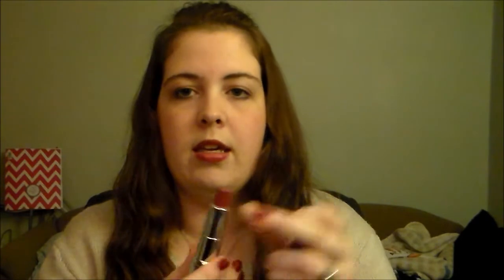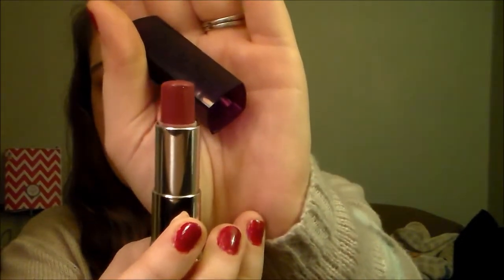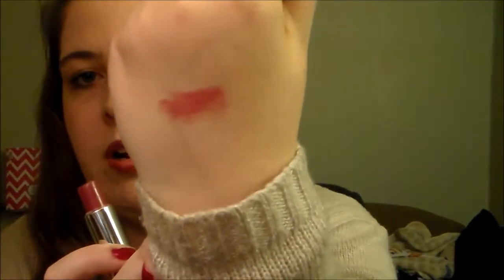The next product would be the Rimmel Moisture Renew. It's number 270 Crystal Mauve and it looks like this. It is a beautiful color and I'll go ahead and swatch it. I've seriously been wearing it all the time. It's got a lot of glitter in it, so if you're not into that I'd steer clear of this, but it's super pretty. It's a beautiful color and I'm really into it for the season.